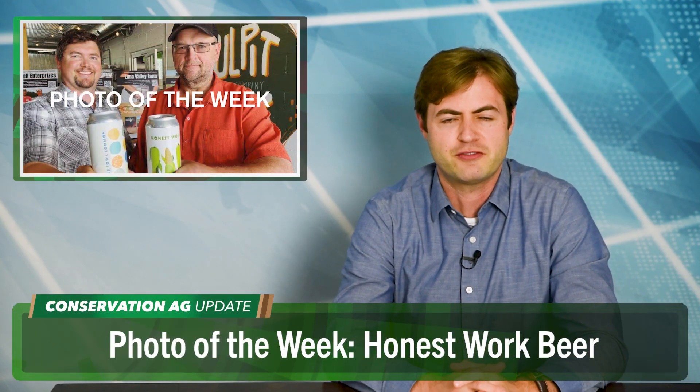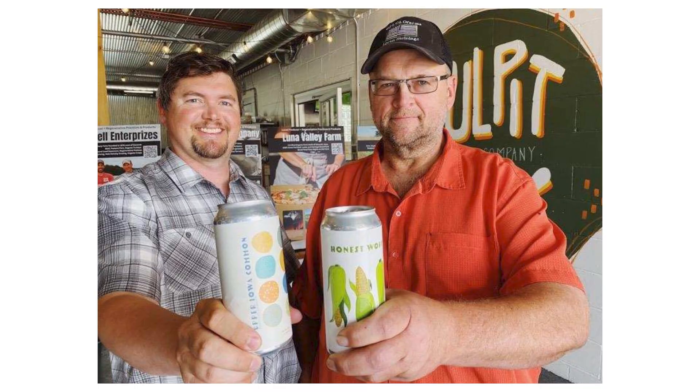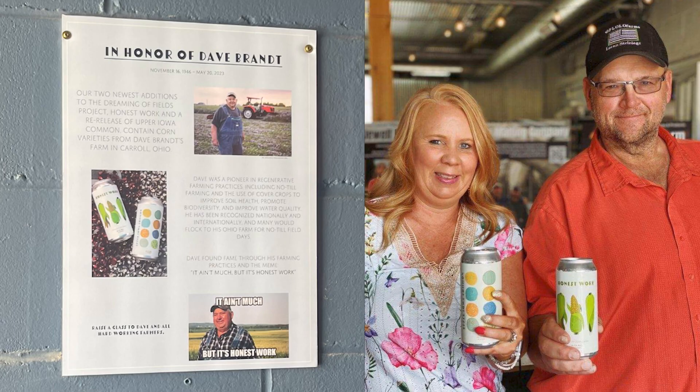Very creative stuff from Jeff Duling. This week's photo of the week comes from No-Till Farmer's 2023 Conservation Ag Operator Fellow and No-Till Innovator Lauren Steinlage in northeastern Iowa — a picture of Lauren with an Honest Work Premium Lager and Upper Iowa Common Dark Cream Ale, both brewed with corn from the late Dave Brandt's farm in Carroll, Ohio. This is part of Pulpit Rock Brewery's Dreaming of Field Days program, featuring seven different beers brewed with local crops — just another great way to honor the legend, David Brandt.